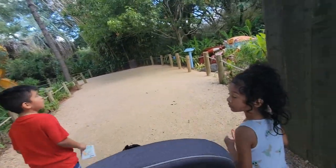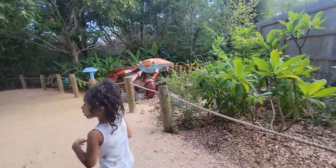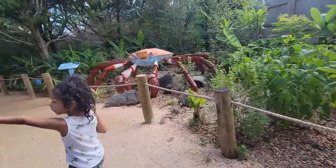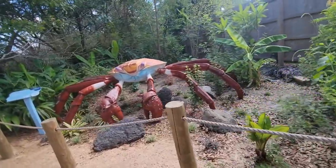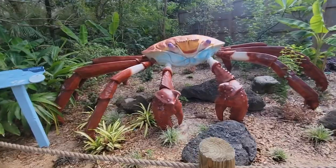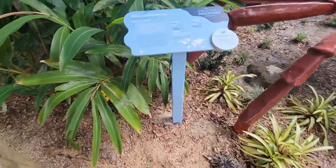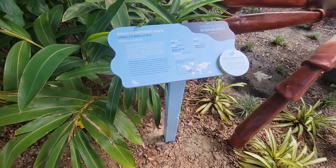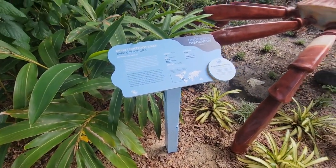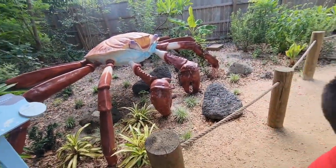Here we are. What's the first thing? Oh, it's not moving. This is the Sally Lightfoot crab. Lightfoot? I can see you!